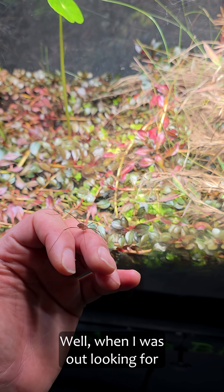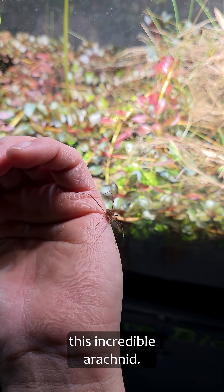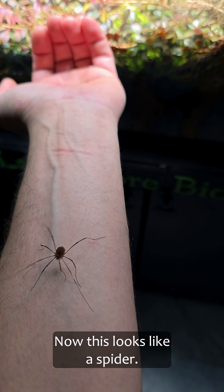Well, when I was out looking for some cockroaches, I came across this incredible arachnid. Now, this looks like a spider.